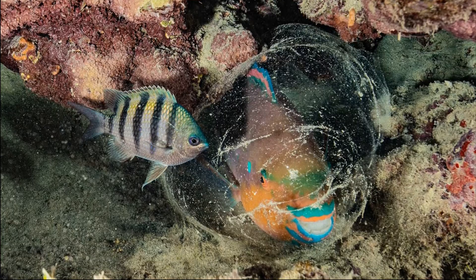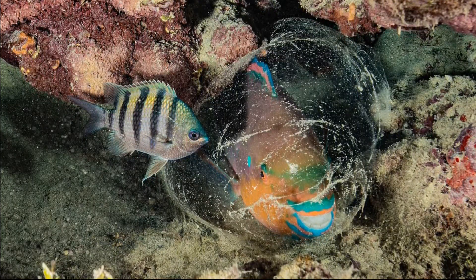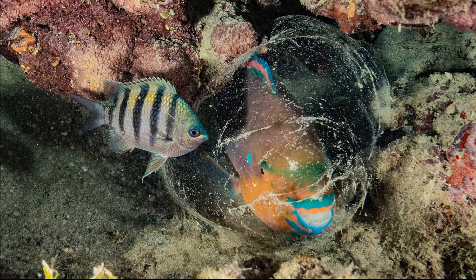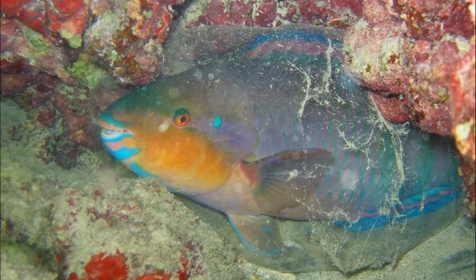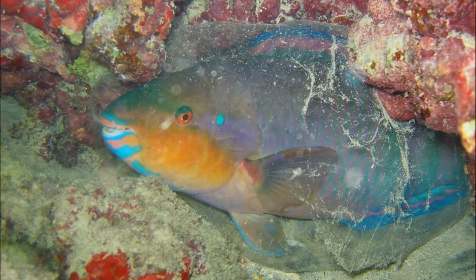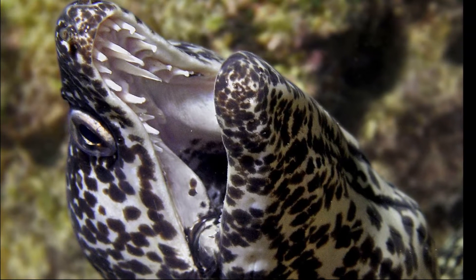Certain species of parrotfish envelop themselves in a transparent cocoon made of mucus secreted from an organ on their head. It is suspected that the cocoon masks their scent, making it harder for predators, like moray eels, to find them.